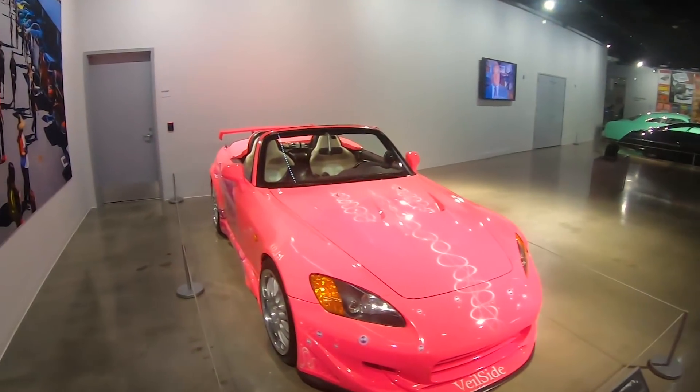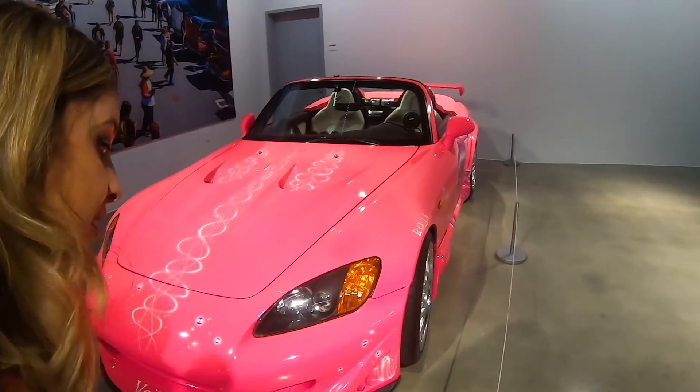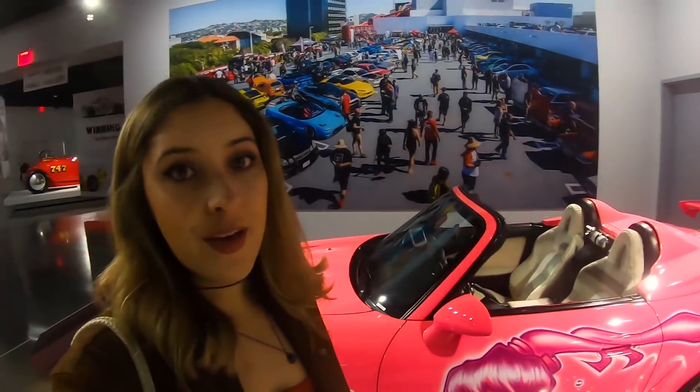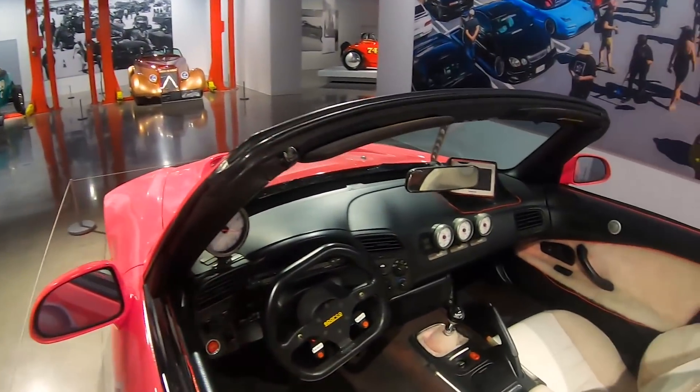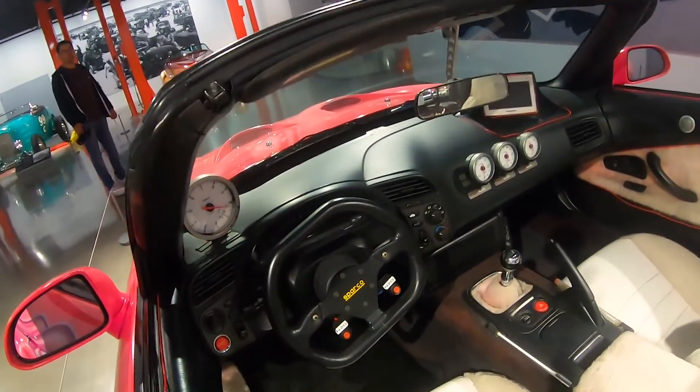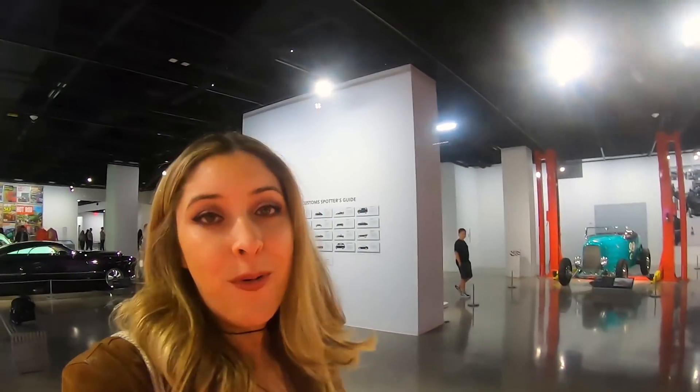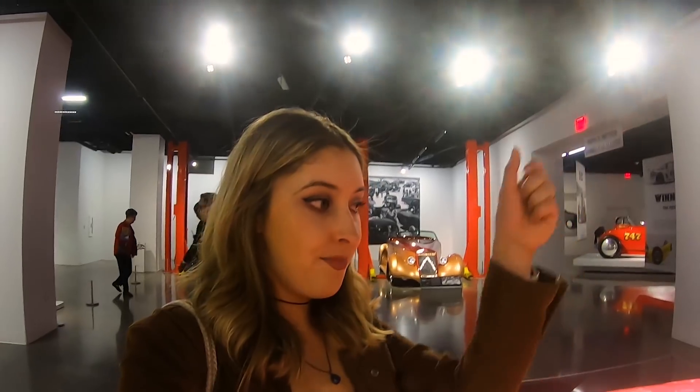Okay guys, so if you are a 2 Fast 2 Furious fan, you are going to die. This is Suki's race car. I am just so blown away. She has the Vail Side Body Kit here, we have a carbon fiber front lip. I love the color — pink, purple, anything girly, I'm so obsessed with it. We have that fuzzy interior. You can see the Sparco steering wheel and of course the NOS buttons. This car is supercharged so you can see the gauges there. The rearview mirror connector is really cool too.